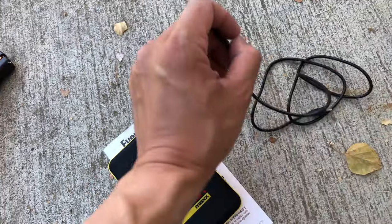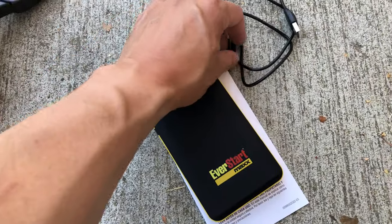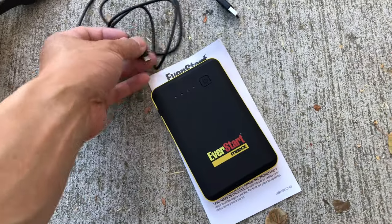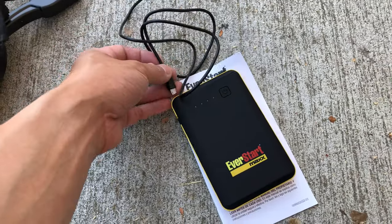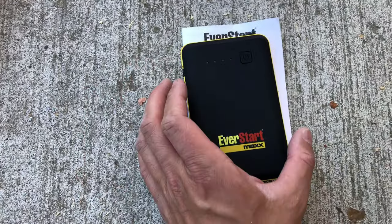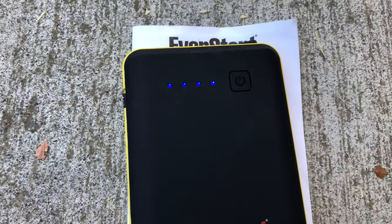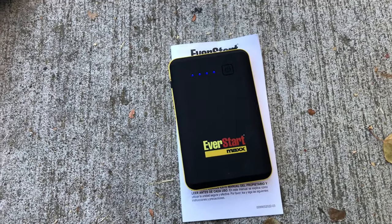You can use the cable to source power from the battery pack or to charge it. It doesn't come with an AC wall charger, but you can use any iPhone or iPad charger to charge it. We've already got 100% power — press the button and look, four bars. This thing is ready to go.